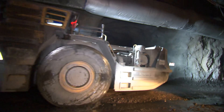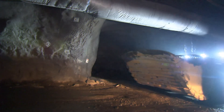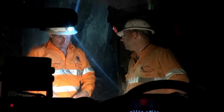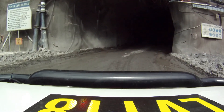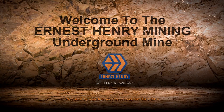The ore handling system consists of a number of conveyors and transfer points which may start or stop at any time. When operational, these can pose hazards to people in the vicinity. It is important to stay with your host and follow their instructions. Your host will be able to answer any questions or concerns you may have. This completes the underground visitor induction. As a visitor to the underground mine, your attention and compliance to our rules and procedures will ensure a safe, enjoyable visit. Welcome to the Ernest Henry Mining Underground Mine.